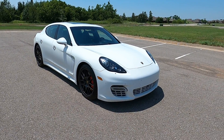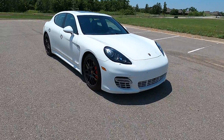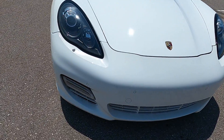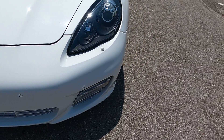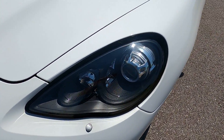Hello everyone, I'm Seth with Exotic Motorsports and this is our 2012 Porsche Panamera Turbo. It has 115,030 miles on it and does not look like it whatsoever — you would never know about the mileage without looking at the odometer. This car is very clean.